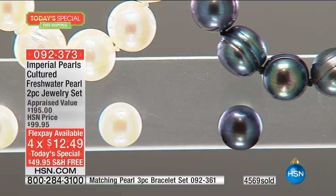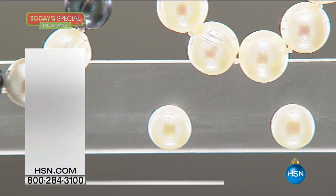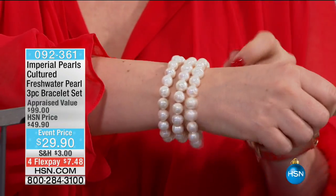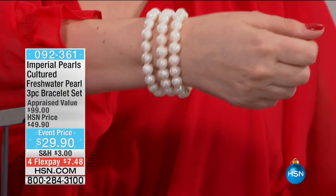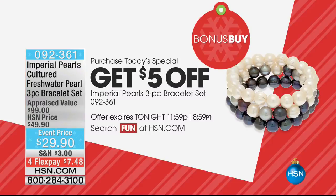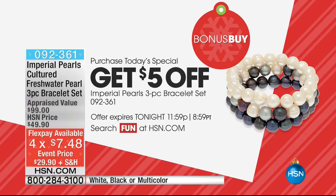We also have the bracelet as a bonus buy — if you bought the Today's Special, I highly encourage you to add this to your order. You get three bracelets — one in black, one in white, one in multi. With the $5 off for Today's Special buyers, instead of $29.90, it's $24.90. Flex pay is $7.48 — and it'll go down further for HSN cardholders. HSN cardholders get extra flex payment on all jewelry, all the time. Josh is going to be back at 10 a.m., and at 5 a.m. there's an encore presentation.